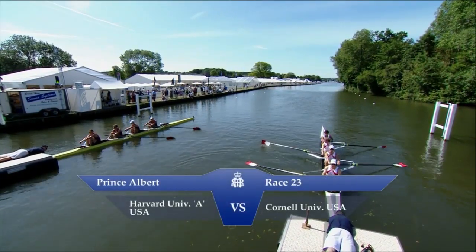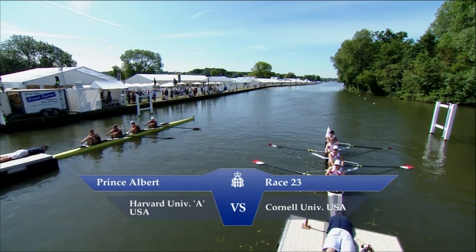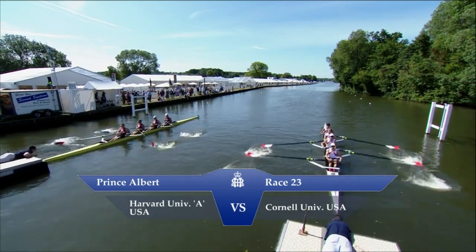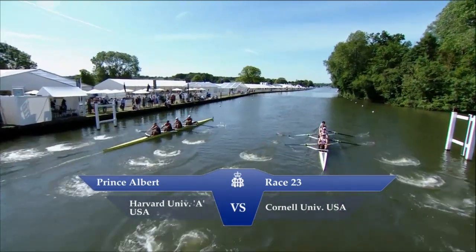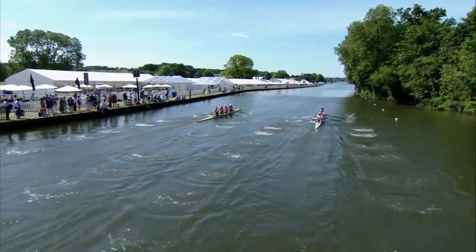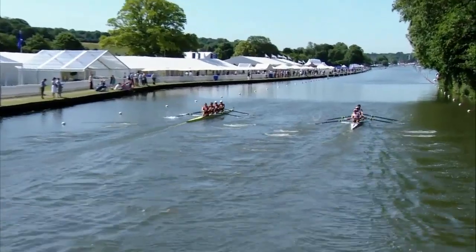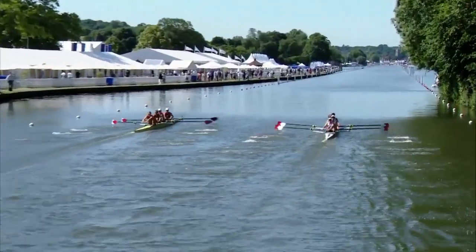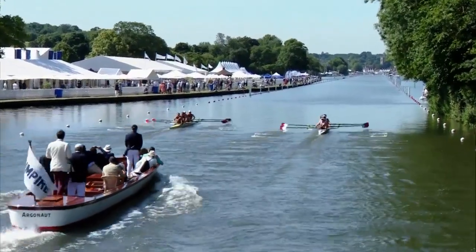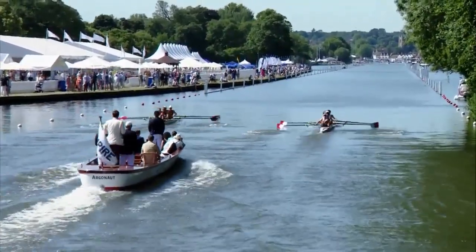This is the race of the men's Prince Albert Challenge Cup with Harvard University A versus Cornell University. Attention! Go! Under starters orders and away. Harvard University on the Berkshire bank, Berkshire station to the left. Cornell University from the USA right on the bucks, so we've got an all-university, all-United-States-university matchup here. Academic coxed fours. Heavyweights on our left, Harvard, and lightweights on our right, Cornell.